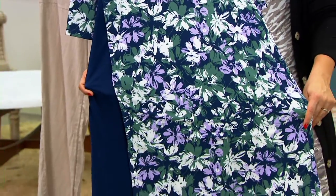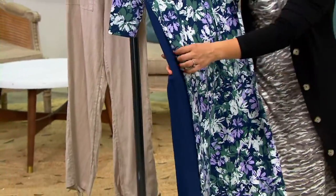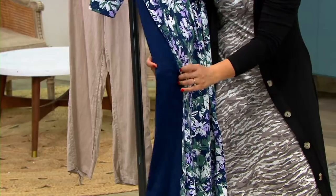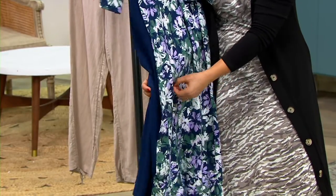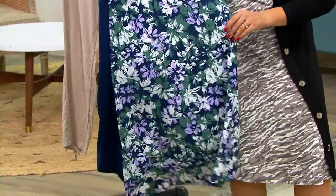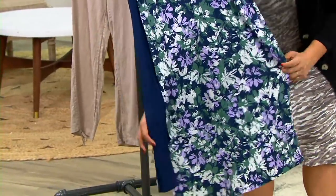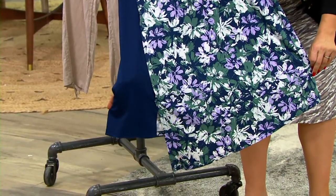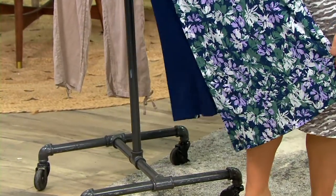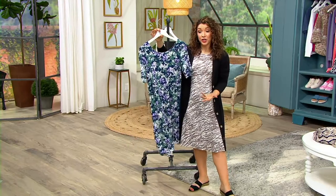There's an elbow length sleeve, so you get coverage on the arm. This overlay detail gives it the look that you've paired together two pieces, almost like a wrap dress or a little second piece — a nice pop of color. Then you have a little interest in the slit on the side, with a playful asymmetrical hemline that's also very flattering.